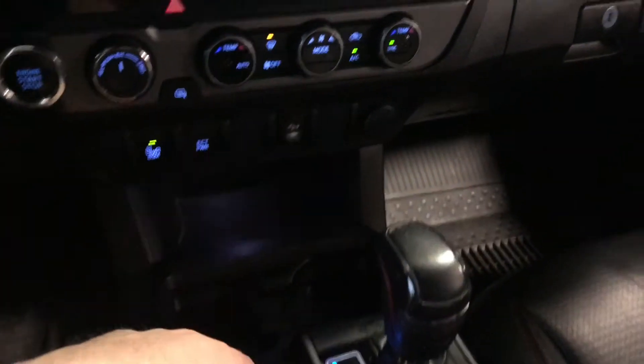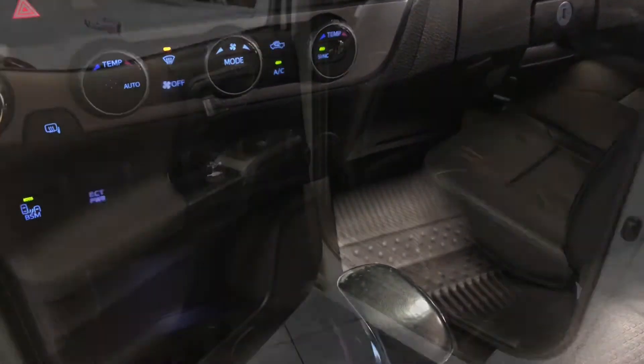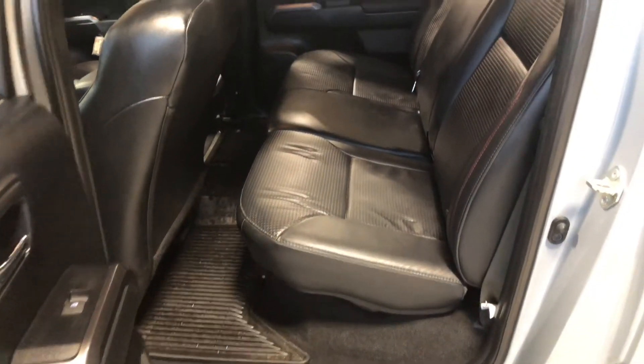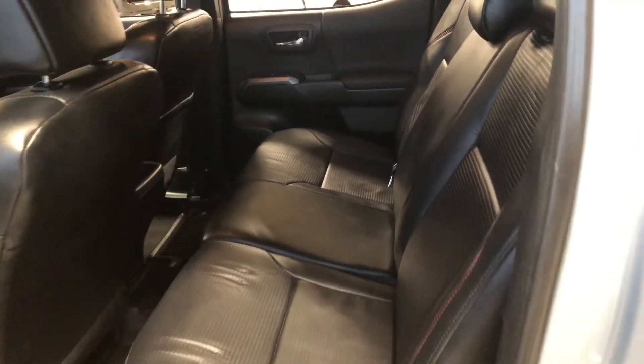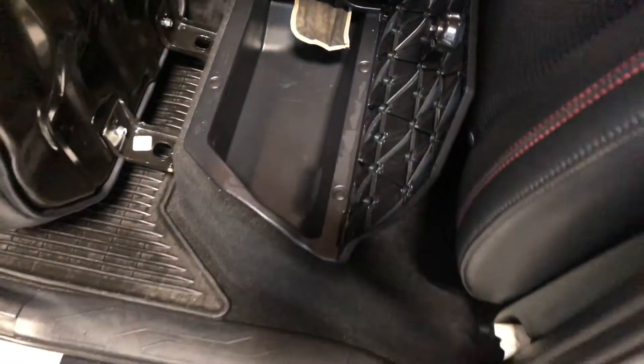On the bottom you have some storage and cup holders, and on the right side you have your USB and auxiliary along with your 12-volt outlet. Taking a quick look inside the back, we have some storage on the bottom, just like the driver's side. We are continuing with the all-weather mats and the black leather. Behind the front passenger seat you get an extra storage compartment. We can also lift the rear seats up and get some extra storage underneath — you have this under both sides.